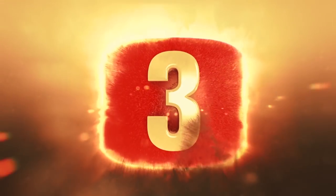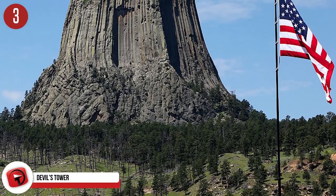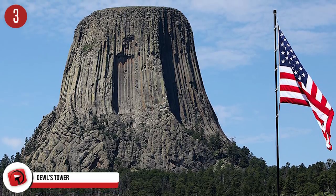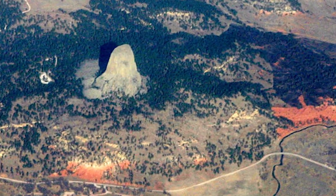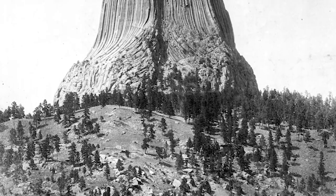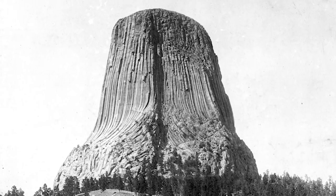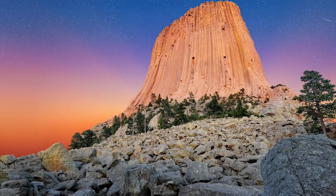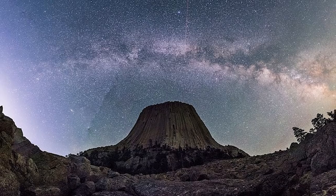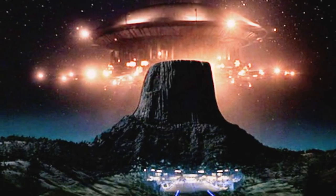Number 3: Devil's Tower. Located in the Bear Lodge Mountains in Crook County in northwestern Wyoming, Devil's Tower is a laccolithic butte that rises 867 feet from base to summit. It was declared a US national monument in September 1906 by President Theodore Roosevelt. It received its name from an 1875 expedition led by Colonel Richard Irving Dodge, when his interpreter misheard a native name for the structure as Bad God's Tower. Visitors can view it from afar, take a guided tour, or climb it. The park is open 24 hours and was featured in Close Encounters of the Third Kind.